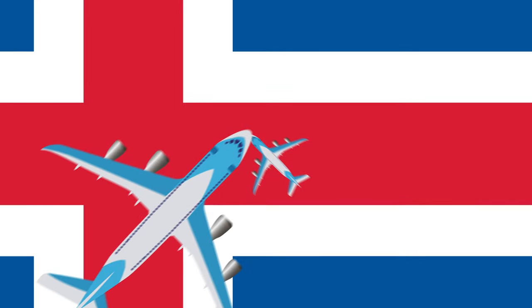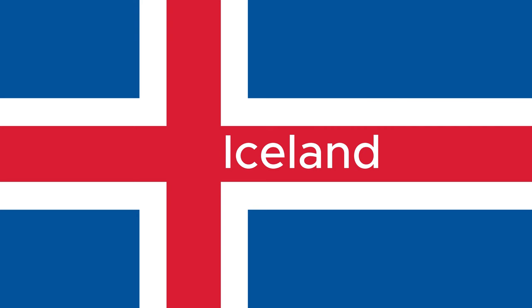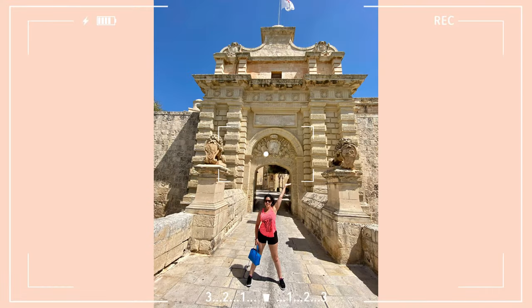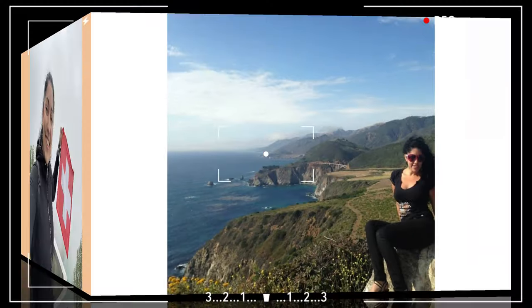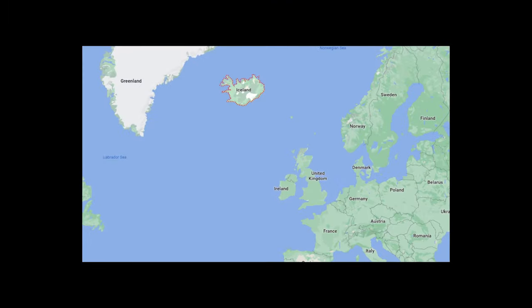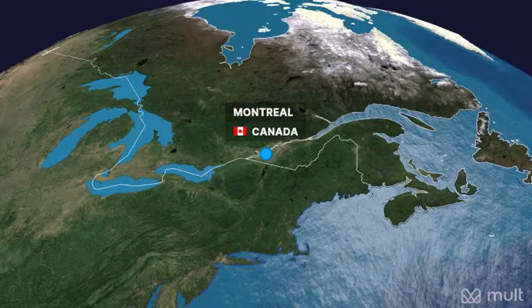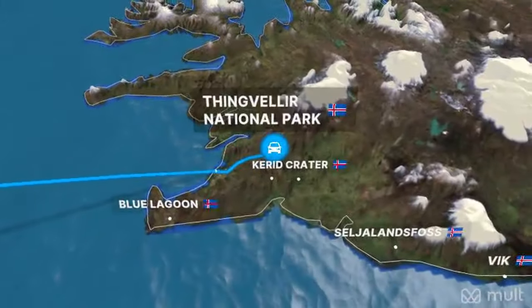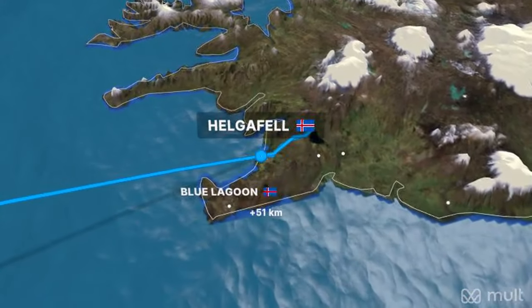Hi, it's Melissa here and in this episode of Ready to Go, we'll discover 10 amazing sights in the land of fire and ice. Iceland is the westernmost European country and sits halfway between Greenland and Norway. It was a short four and a half hour flight from Montreal and we took five days to explore its western and southern coasts by car, with our hotel home base being in Reykjavik.